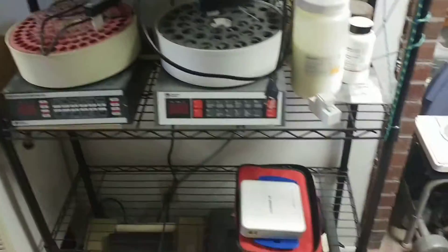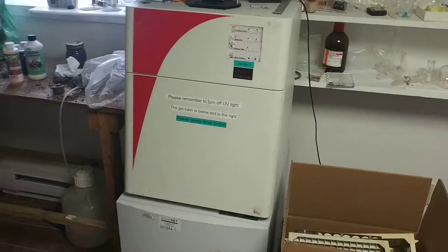Doing PCR, taking gel pictures, and all of this equipment here I got for free. Never underestimate dumpster diving or reaching out and asking for help.